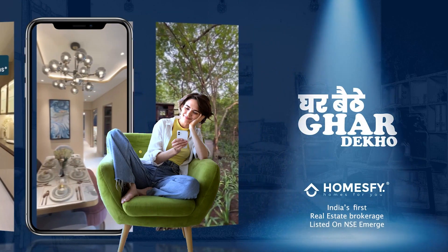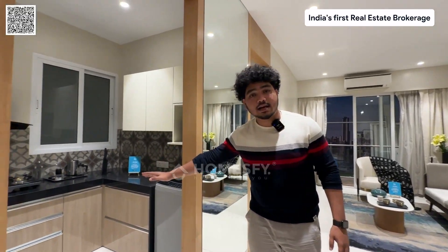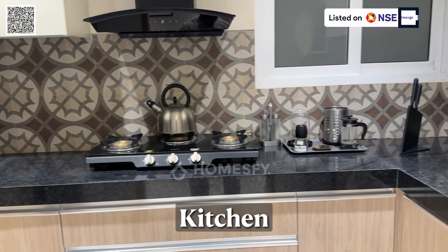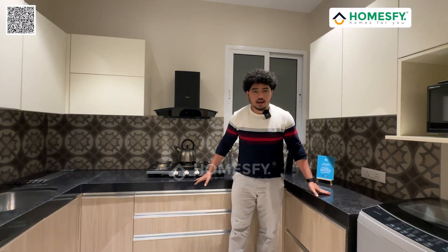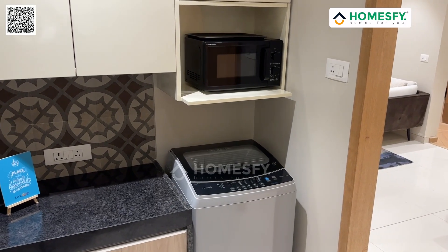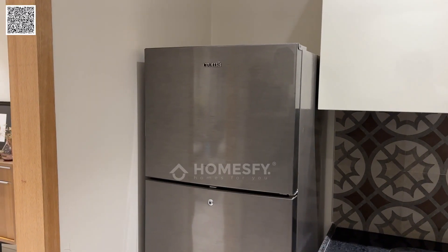As we enter, you can see on my right hand side, this is the kitchen which has been designed in a C shape. It has been beautifully designed and you also get a dedicated space for the oven, washing machine, and fridge.